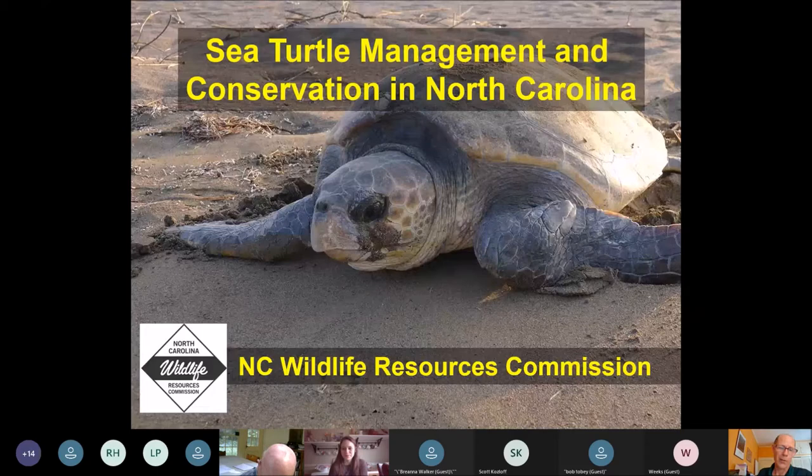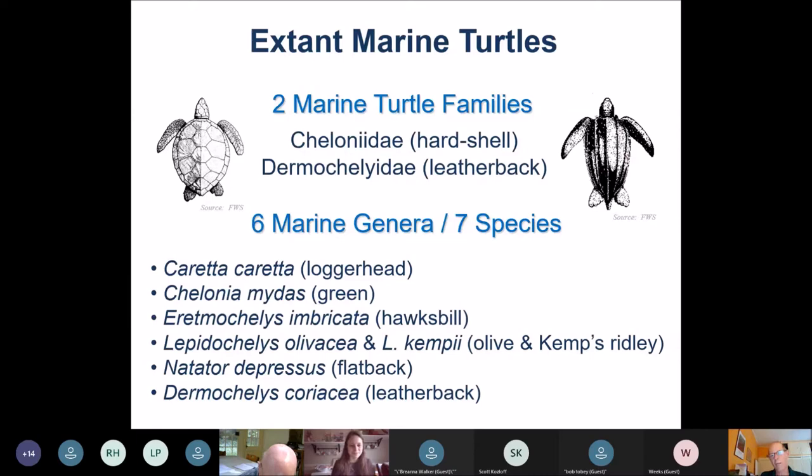There are seven species of sea turtles worldwide currently. They fall into two families: either the hard shell turtles or the soft shell — the leatherback shell turtles, the Dermochelyidae. So six are hard shells, one is a leatherback, and there are two that are very closely related: the Kemp's Ridley and the Olive Ridley. Of these seven, we actually have five of the seven that occur in North Carolina.